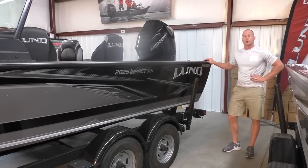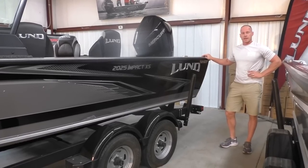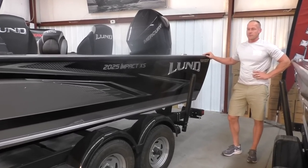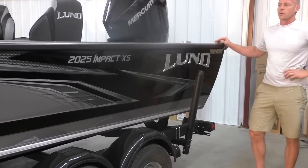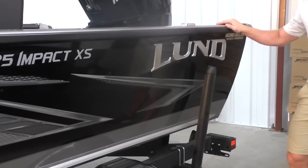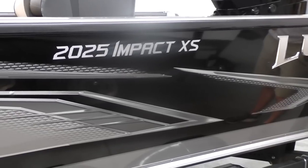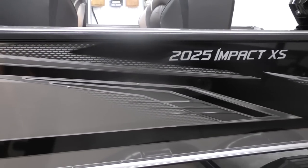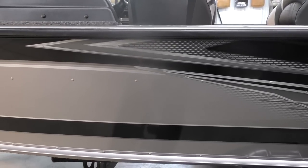Hi, this is Travis with Wakanda Boats. We're here in Republican City, Nebraska, and also Glen Elder, Kansas. Today we get to show you the new 2025 Impact XS. This boat has always been our most popular 20-foot boat — the best value you can get in the 20-foot category. This was our second most popular boat overall last year, second only to the crossover. We'll try and show you in this video why it is in such high demand.